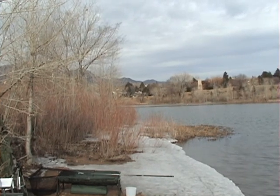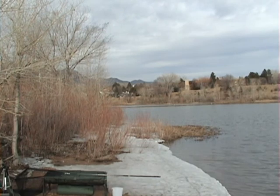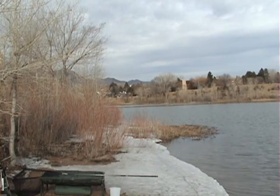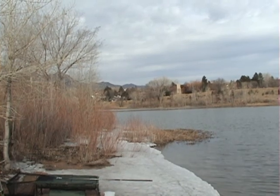Fished Quail Lake a couple of times last year, had some success — caught about a dozen carp for 7 or 8 pounds, so hopefully we will be able to get some fish on the bank today.